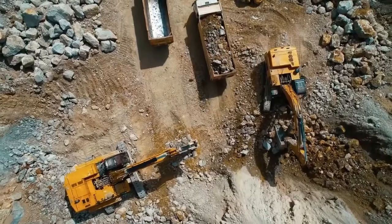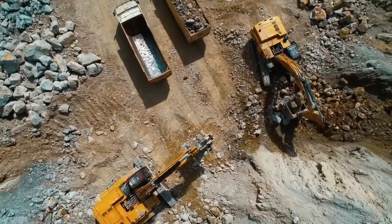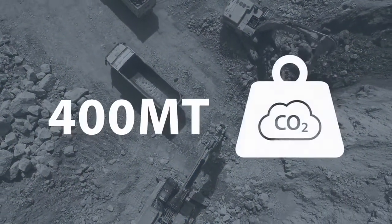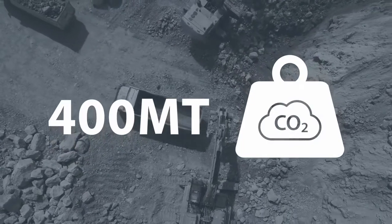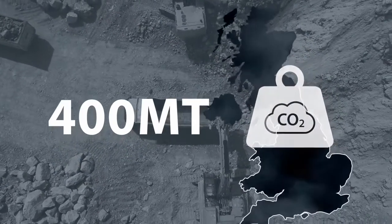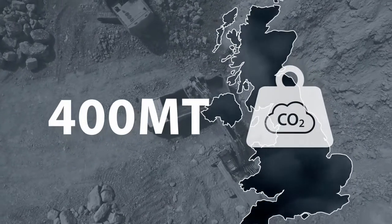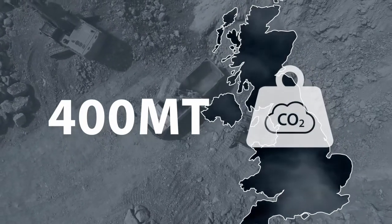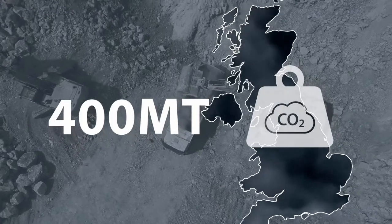Globally, the construction industry releases about 400 megatons of CO2 from vehicles every year. Digging into that a bit more, roughly half of that comes from excavators annually, and if you dig in a bit more, it's the sizes larger than 10 tons which are responsible for the majority of that CO2 output. So as an industry, we need to take responsibility for this carbon and start down the path of decarbonization.